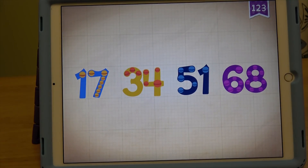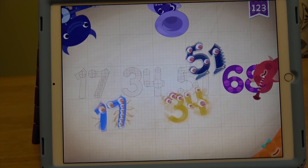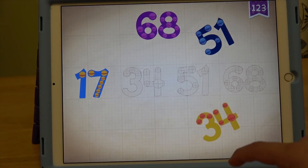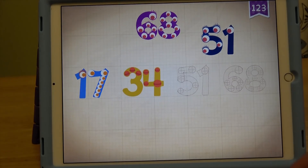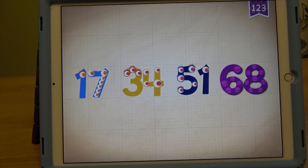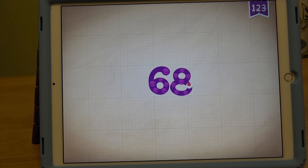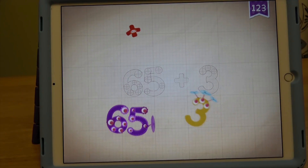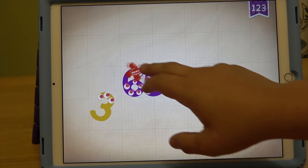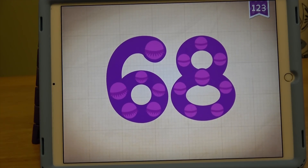Let's move on to the next number, guys. 17, 34, 51, 68. 17, 34, 51, 68. Now let's add them all up: 65 plus 3 equals 68.